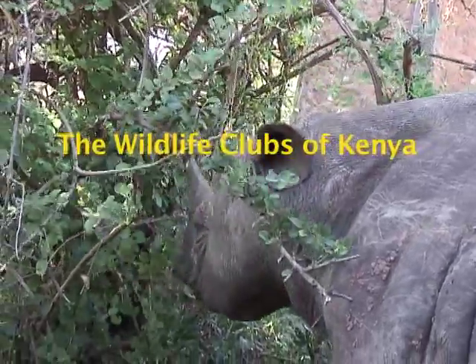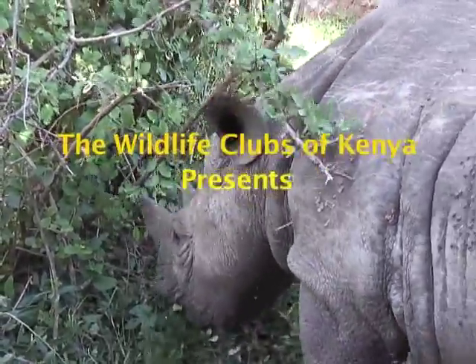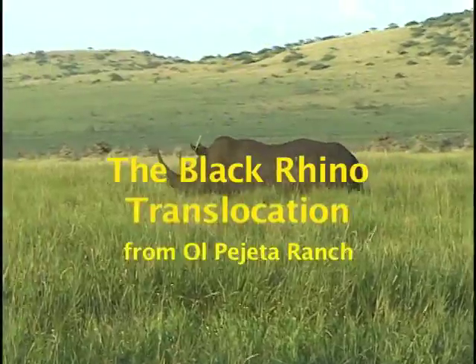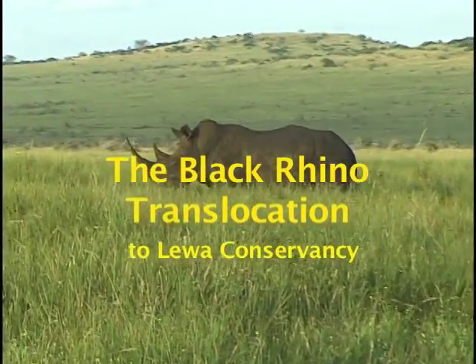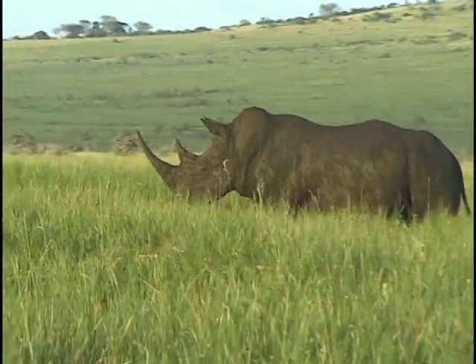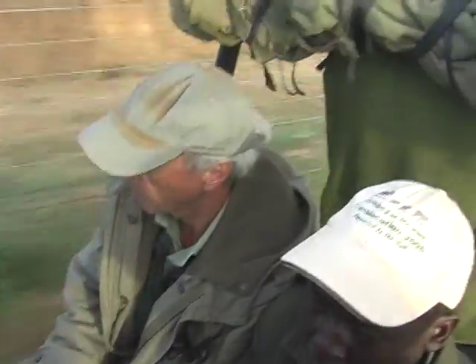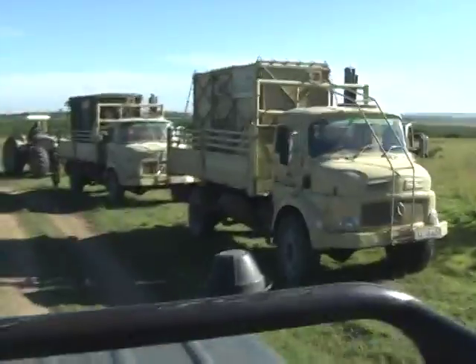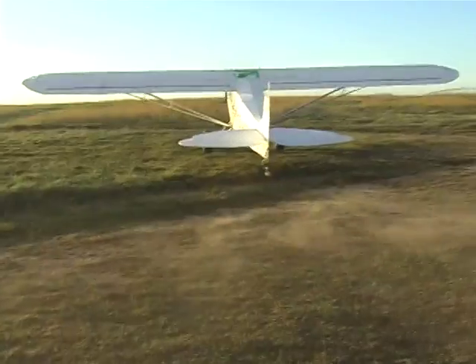This is the rhino capture. Early in the morning, the equipped translocation team sets off to the Olpejeta ranch. And before the main start, preparations first.